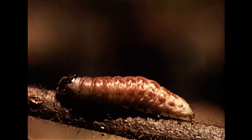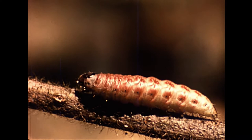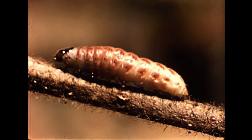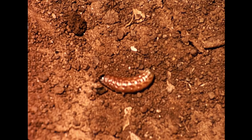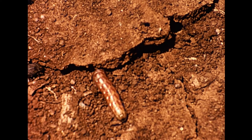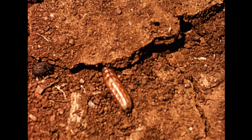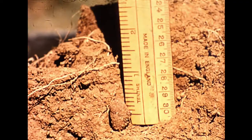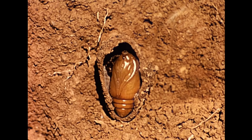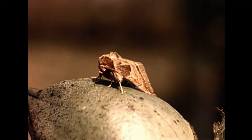This larva is fully grown. Notice the red arrow-like markings along its back. Now it is ready to pupate. It will drop off the plant and penetrate a crack in the soil and form a cocoon, usually within the top three inches of soil. Either during the same season or during the next season, a moth will emerge from the pupa and start the cycle again.